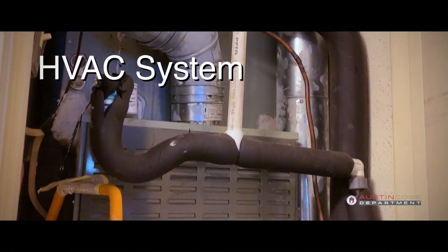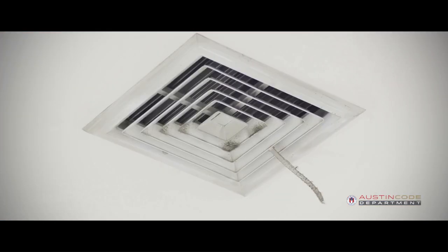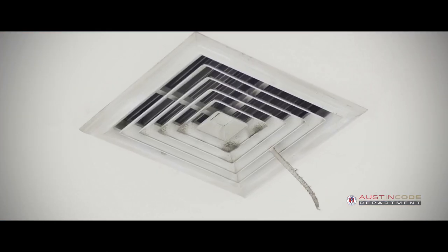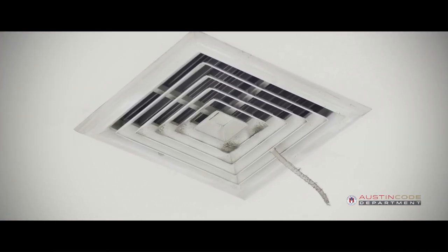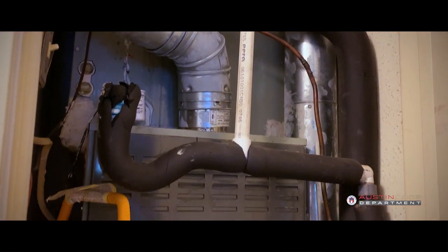HVAC systems are very important — we know that here in Austin, Texas. Can it heat the room to at least 68 degrees Fahrenheit? Make sure that the exhaust pipe is properly connected and the area is kept clear.